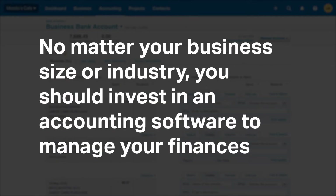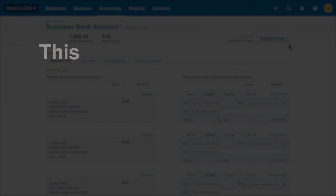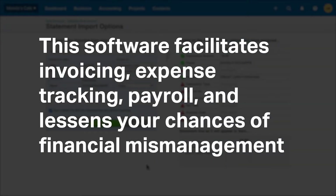No matter your business size or industry, you should invest in accounting software to manage your finances. This software facilitates invoicing, expense tracking, payroll, and lessens your chance of financial mismanagement.